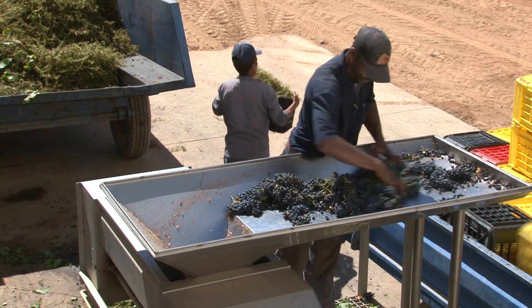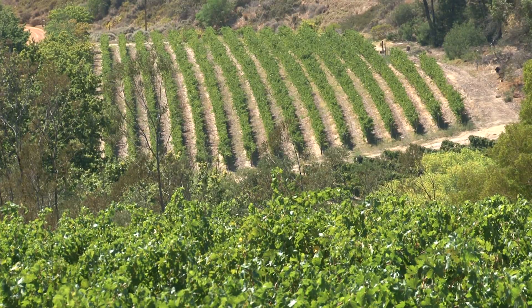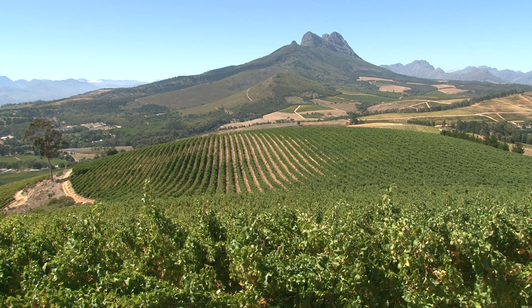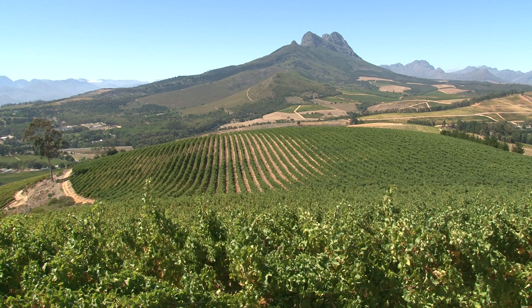Like picking Merlot — you go into the vineyards and when it tastes right, it's ripe, especially on taste, you harvest it tomorrow morning, not after the weekend. You bring it in immediately, and that's a nice thing about the estate: you can do what you want.